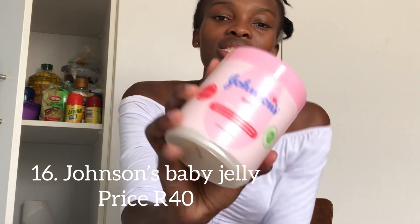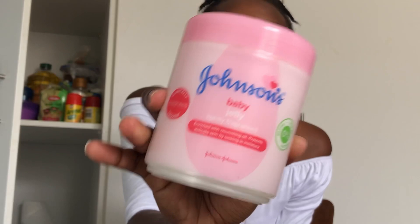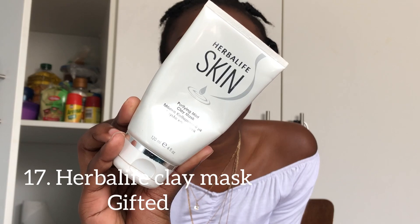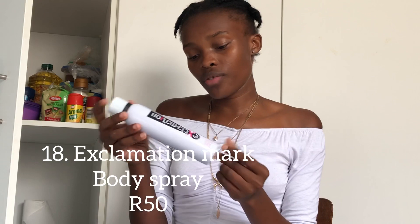This is my firm fave — I can't live without this. It's Johnson's Baby Jelly, light fragrance. This one is a Herbalife Skin purifying mint clay mask — a friend of mine got me this and it's amazing for your face. It refreshes your face, it dries out and tightens — feels like it's ironing out your skin. I would buy this again, I genuinely like it.